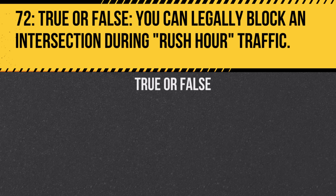Question 72. True or false: You can legally block an intersection during rush hour traffic. Answer: False. Blocking an intersection disrupts traffic flow and can lead to accidents.